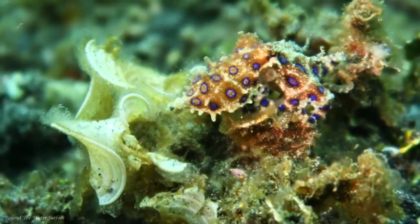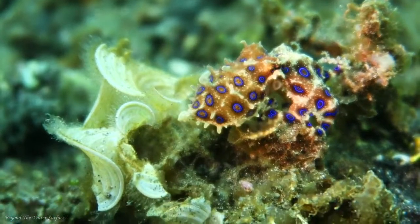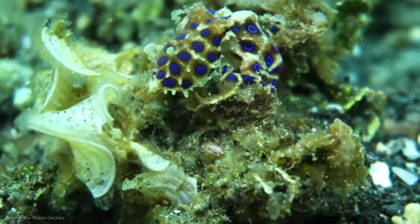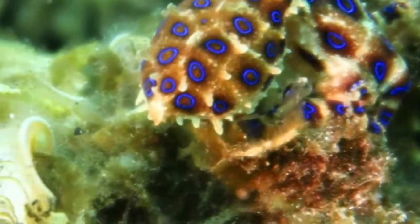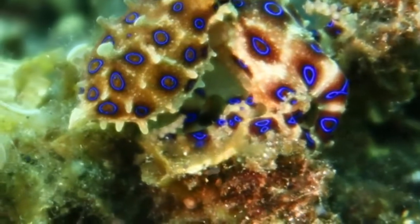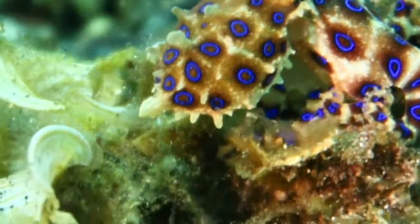These octopuses live in shallow reefs of Australia, Indonesia, and other Pacific countries, where they feed on small crabs and shrimp. Using their tentacles, they grab prey and pull them close, or they bite with a sharp beak and release venom that completely paralyzes the organism. The blue-ringed octopus doesn't have many predators, but moray eels will hunt and kill them if they are nearby.